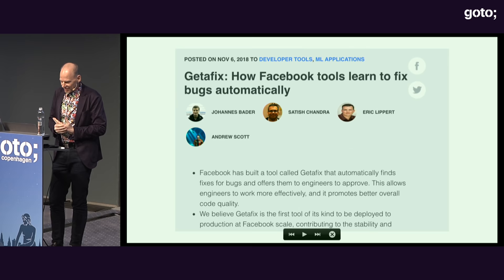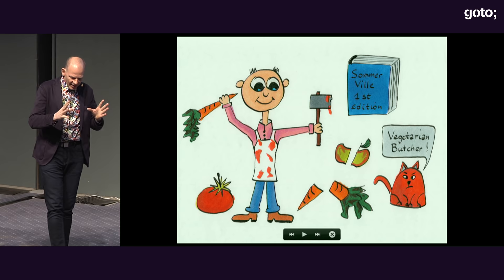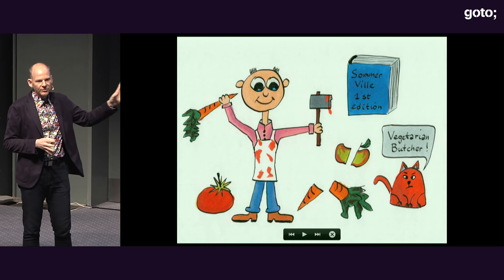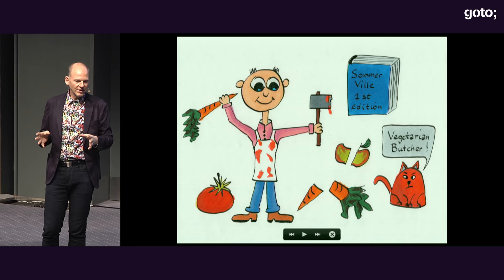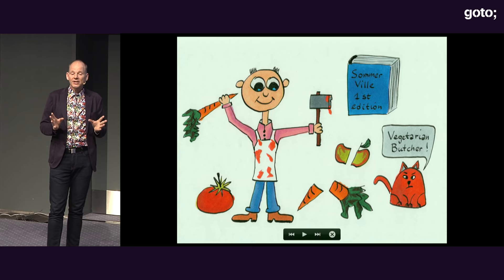What I'm going to show you today is a little bit of the magic behind the scenes. Going back in my career, I used to be an academic and had to teach software engineering. But I felt like a vegetarian butcher — I was teaching software engineering with no clue how people wrote big programs in practice.